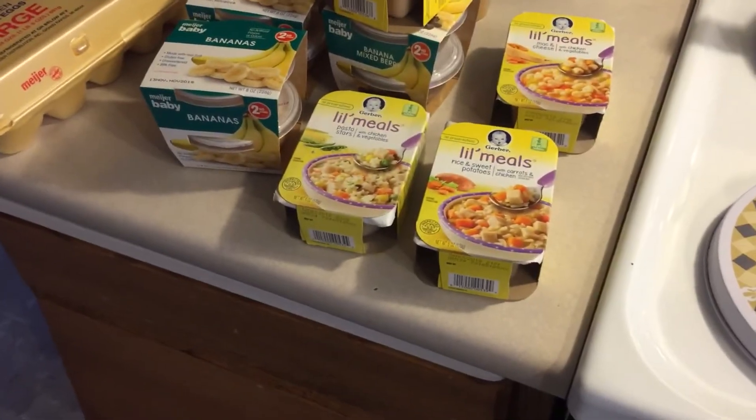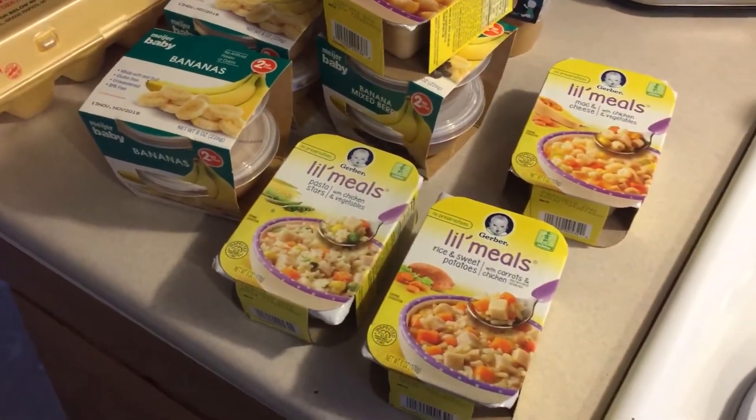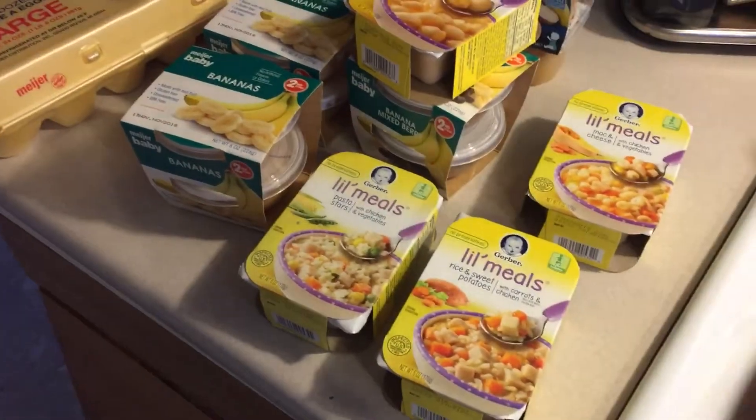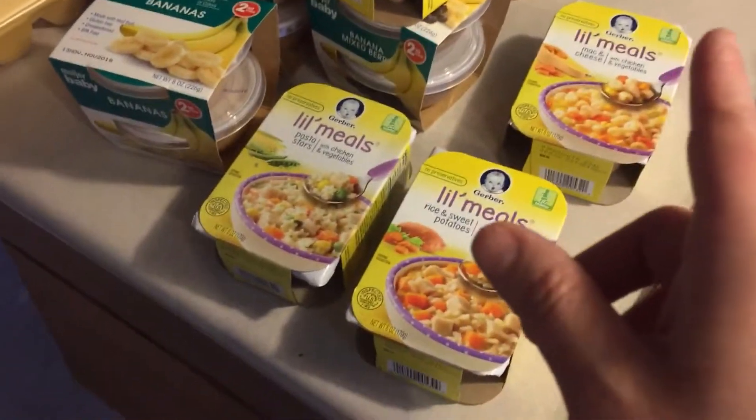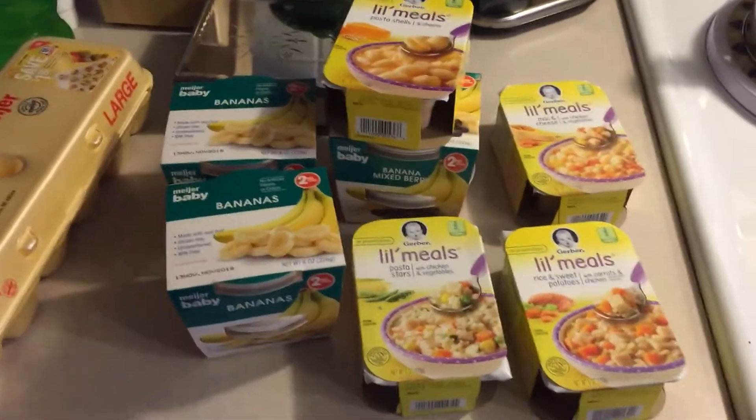I also picked up two 12-packs of Diet Dew and a 12-pack of Cherry Pepsi.